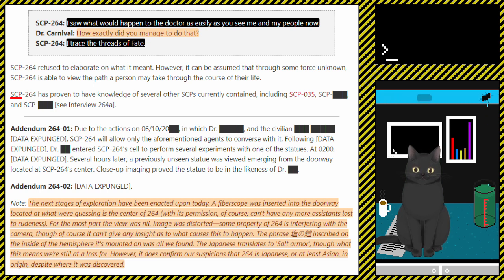SCP-264 has proven to have knowledge of several other SCPs currently contained, including SCP-035, SCP-[redacted], and SCP-[redacted]. See Interview 264A.